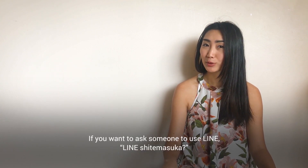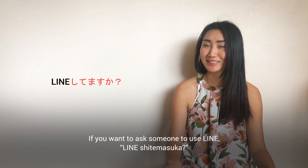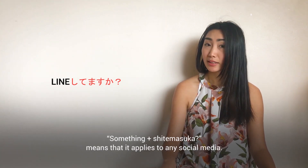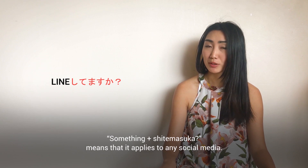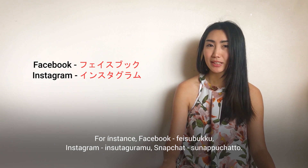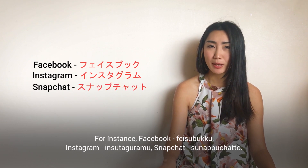If you want to ask someone if they use Line, you say lineしてますか? The pattern 〜してますか applies to many social media apps. For instance: Facebook, Instagram, Snapchat — you can use the same pattern with any of these.